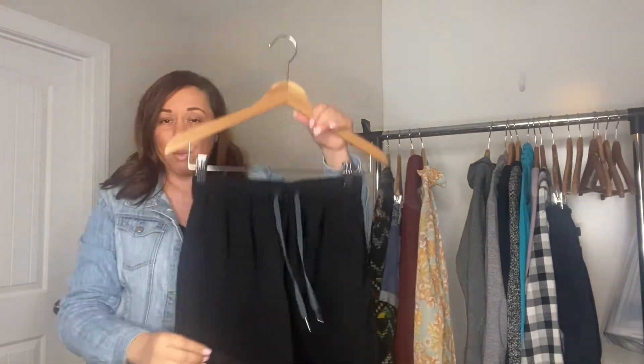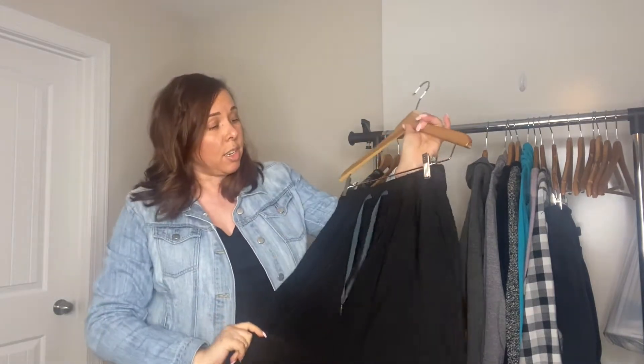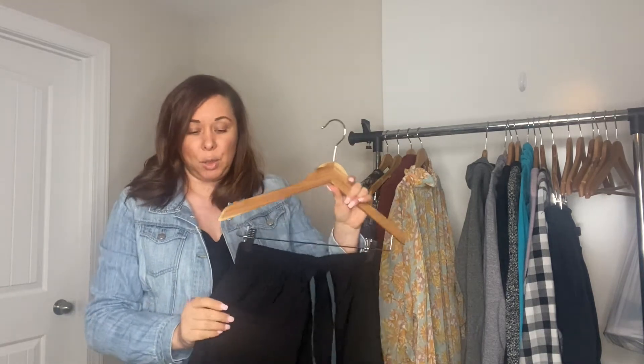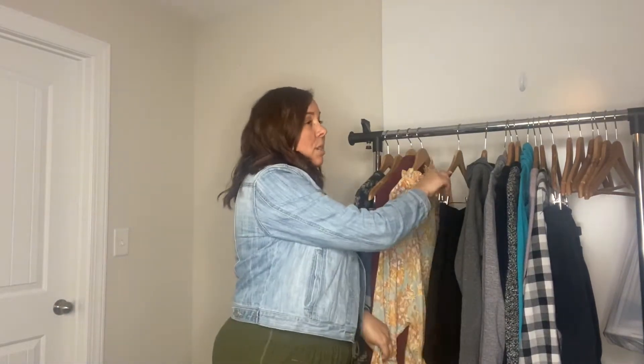Moving on along, it's one of my favorite brands to find — it is Lululemon. This is a skirt, kind of a dressier athleisure skirt. It still had the pull tag, which doesn't always happen with Lululemon, so I was very happy to find this. It has pockets. I usually don't look in the skirts because skirts usually don't flip well for me, but this particular day in the thrift store was kind of slow, so I started looking and I found it. I think I'll be able to get $30 for that and I paid $4.